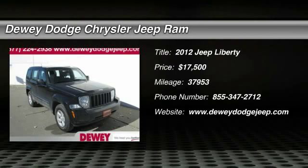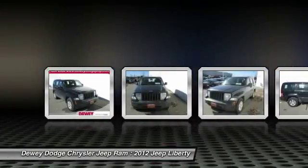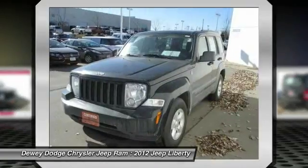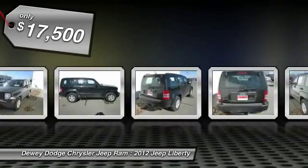2012 Liberty. The Jeep Liberty is quite capable off-road, one of the best in its class. Compared to the Jeep Patriot and Compass, the Liberty is more of a true Jeep with off-road prowess and bold, upright styling and is priced below $20,000.